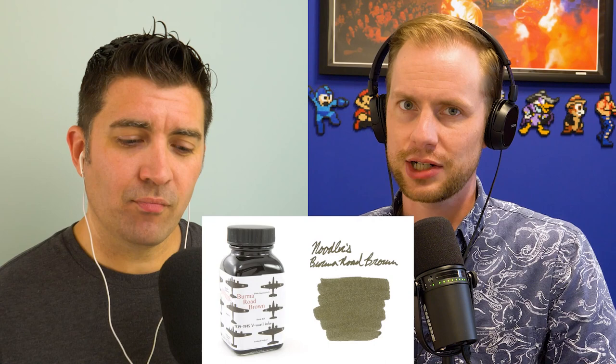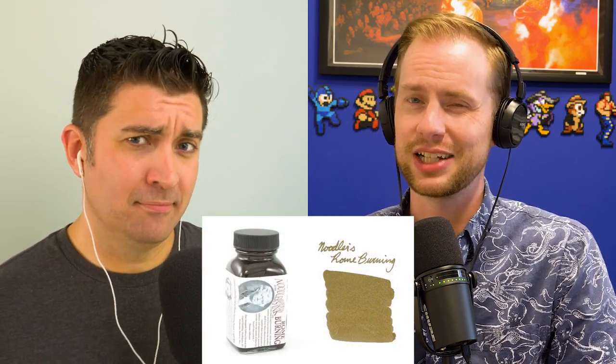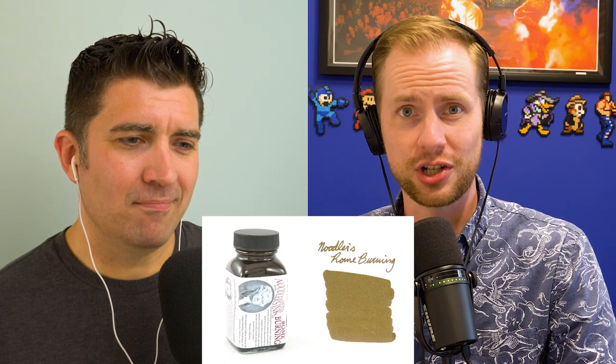I've been a big fan of L. Lawrence for a while, which is a dark green. But Noodler's Burma Road Brown is actually a very similar ink, leaning a bit more toward brown. It's a good alternative I found when L. Lawrence was not available. And Rome Burning is a light brown, but it's a funky, fun ink to write with. It dries really flat and weird, especially with a broad or stub nib — a very strange ink that I recommend just because it's unconventional.